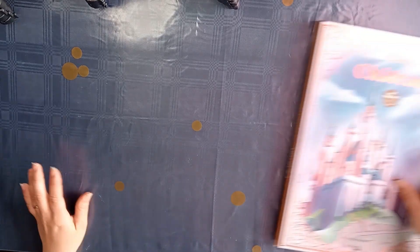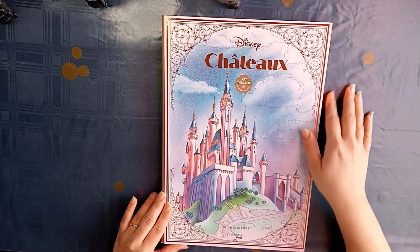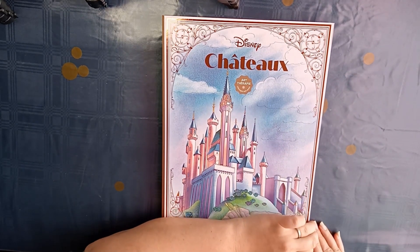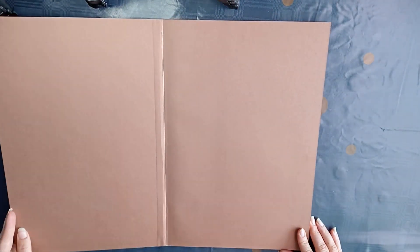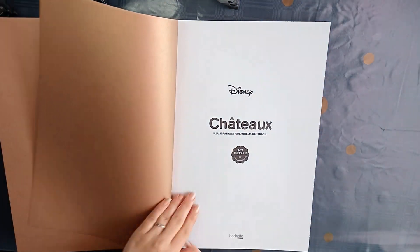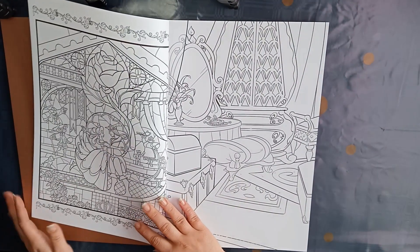And then there was this big Disney book — The Chateau. This is about castles and I love how this book looks. It's so pretty. It has thick paper. I really love this book.